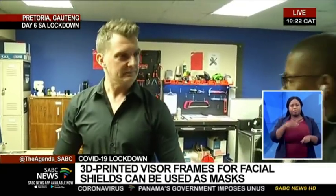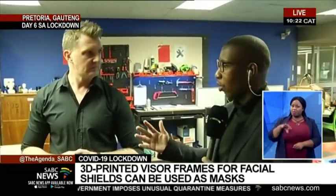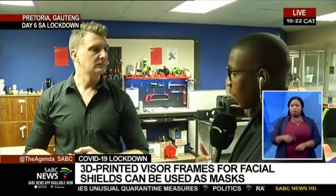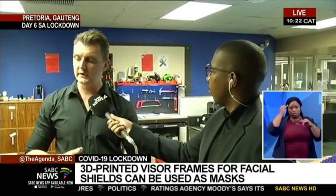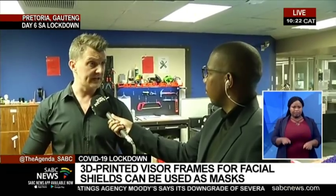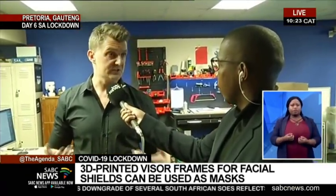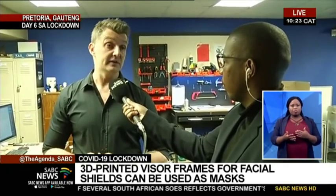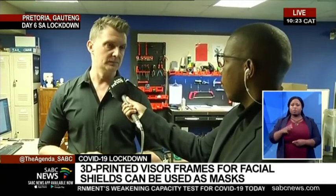This is not a profitable venture for yourselves, because there is a call that businesses and innovators shouldn't be profiting from this pandemic. We're doing this for the cause. We're not charging anybody for the visors, the printing, or assembly. We've already received donations from people who want to help, but none of the parties involved is doing this for any money at all.